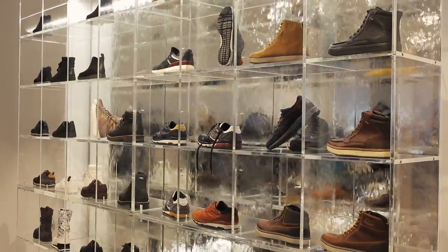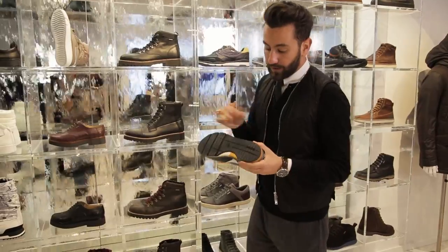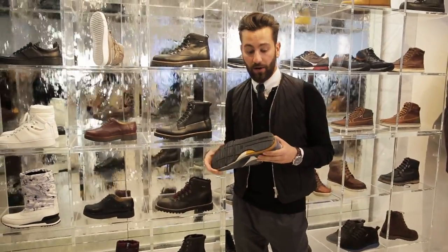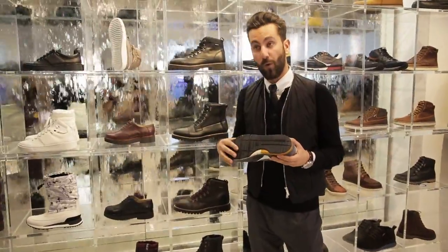Here we have the Amphibiox collection, famously known for its breathability but also its waterproof effect, making it probably the best collection for winter but also any weather condition. What is great to highlight is of course the classic GEOC technology input in the sole, making it breathable but also waterproof.